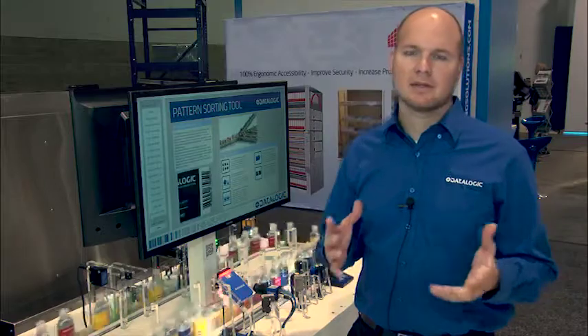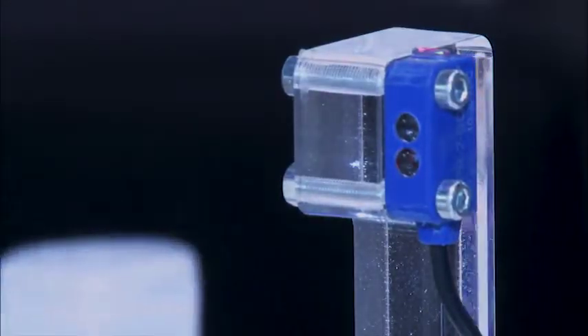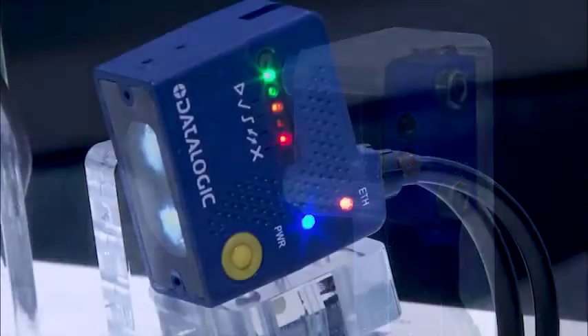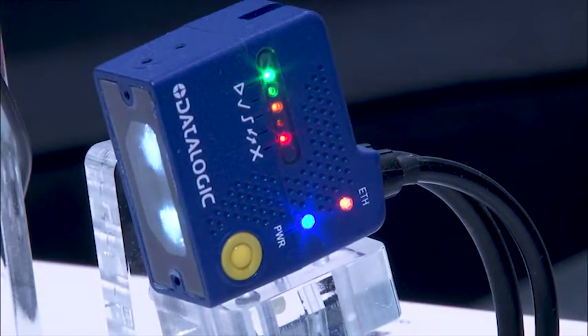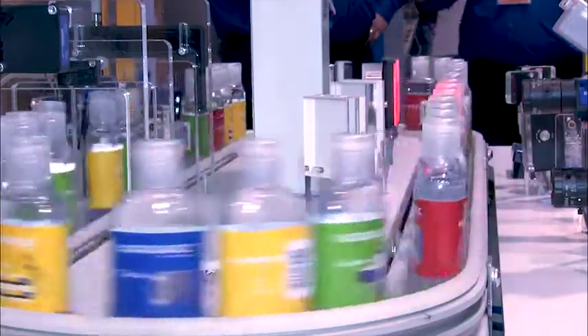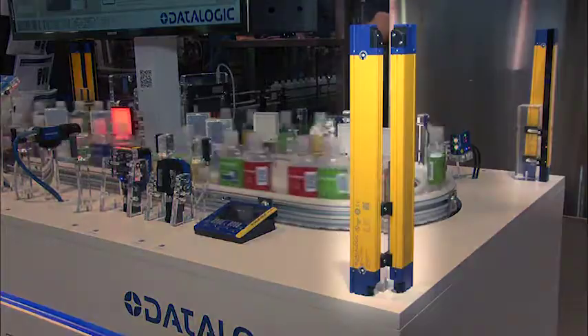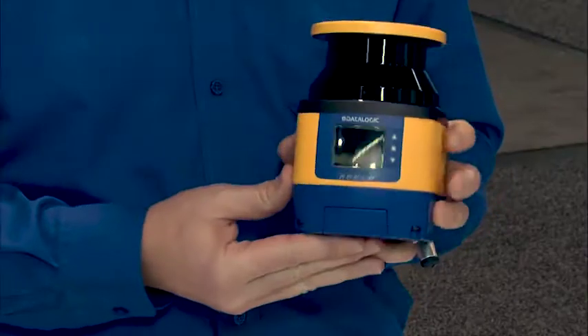We have over 9,000 parts in our sensor catalog. We have sensors for detection, measurement, and also qualification. Whatever your application is, we probably have the sensor that's right for you. We offer 10 different families of safety products, both in light curtains and in safety area scanners.